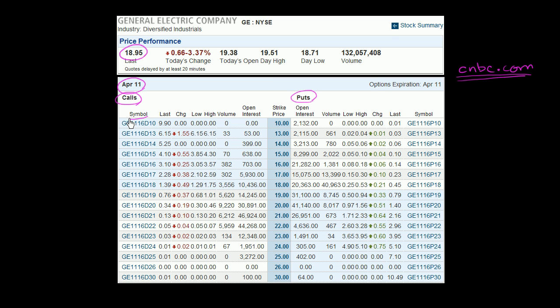The first column is just the symbol for that particular option. This is the last trading price. This is how much it's changed that day. The low and the high give the range of trading that day on that option. Volume tells us how many options actually traded that day.